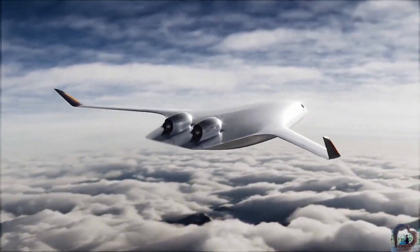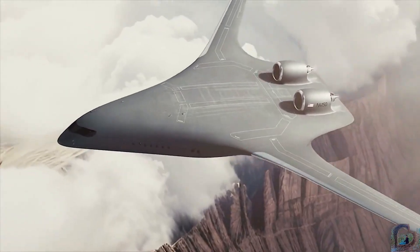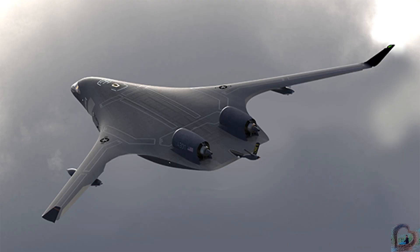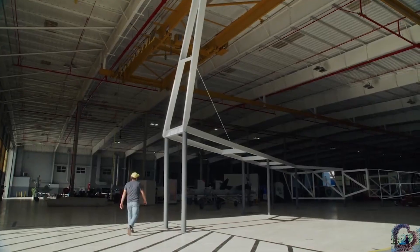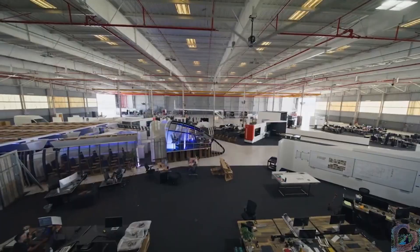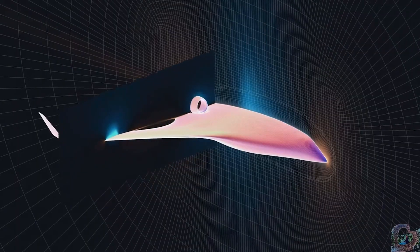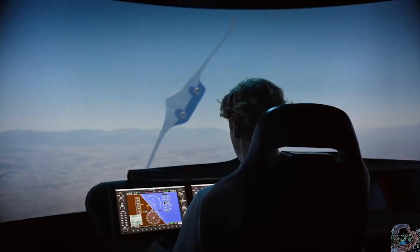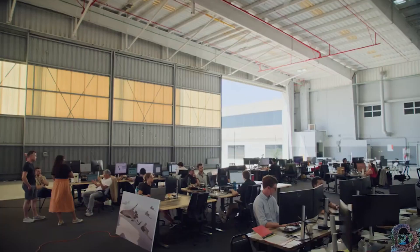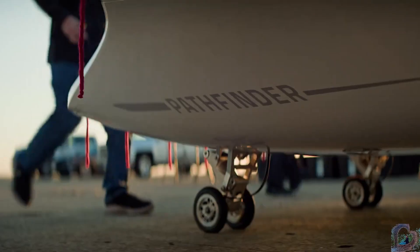Developed by California-based startup Jet Zero, the Z4 aims to carry around 250 passengers across 5,000 nautical miles, targeting the middle market between single-aisle and wide-body jets. Its innovative layout allows for a spacious cabin with wider aisles, improved comfort, and quieter flights thanks to rear-mounted engines. Initially powered by conventional jet fuel, the Z4 is being engineered to accommodate sustainable aviation fuels (SAF) and liquid hydrogen, aligning with the industry's drive toward zero-emission flight.